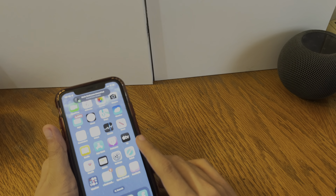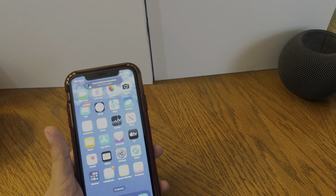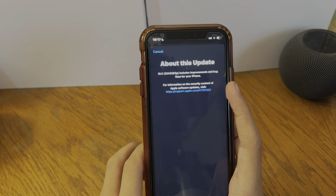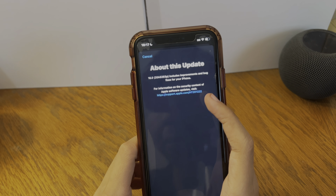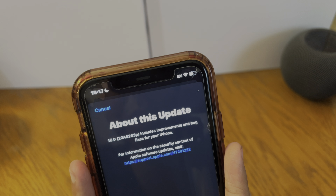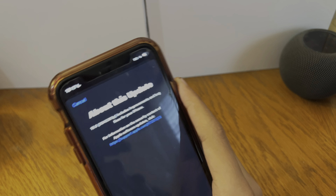SOS with eSIM and SIM cards - you can call emergency services without having a SIM card, apparently. After you install the iOS update, go to Settings > General > About, then tap the system version. Previously on iOS 15.6 or 15.5 it would just show the whole build number, but now it shows the release notes along with the build number.